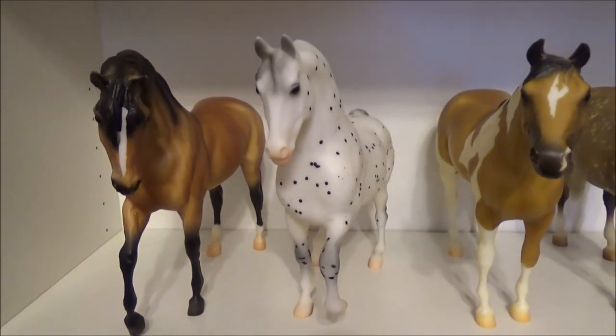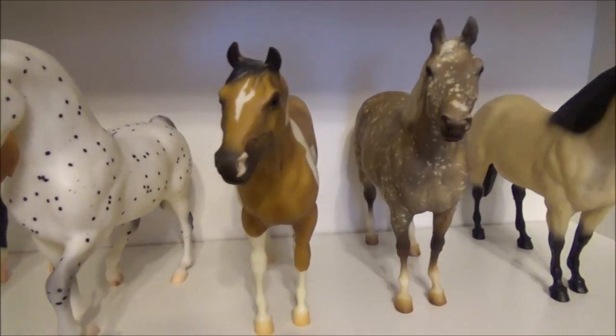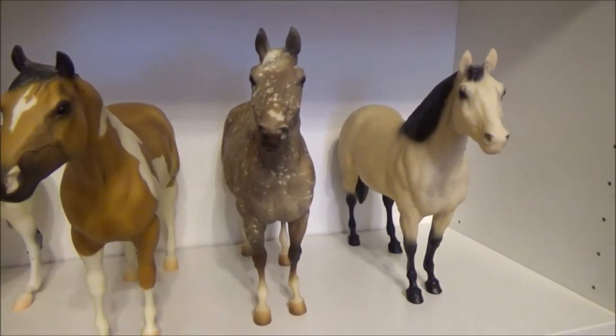First off we have the horse from the Let's Go Riding Western Set, and then the horse from the Let's Go Riding English Set, and Banjo Clayton Quarter Horse, and the Quarter Horse Stallion.